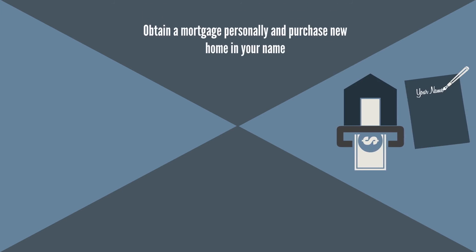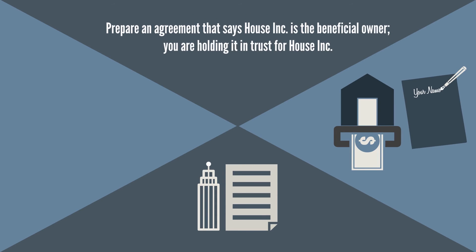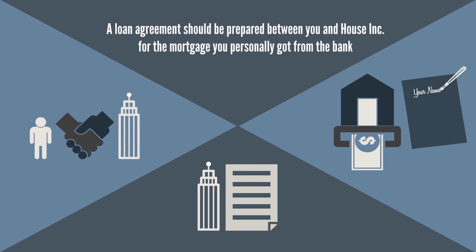Sometimes you may have difficulty getting a mortgage for your corporation — in this case House Inc. — from a Canadian bank, as Canadian banks make it harder for corporations to qualify for a mortgage. To solve this problem, consider obtaining a mortgage personally and purchasing the new home in your name. Then prepare an agreement stating that House Inc. is the beneficial owner of the new home and you are merely holding the new home in trust for House Inc. In addition, a loan agreement should be prepared between you and House Inc. for the mortgage that you personally got from the bank, and House Inc. has to pay you back with bi-weekly or monthly payments.